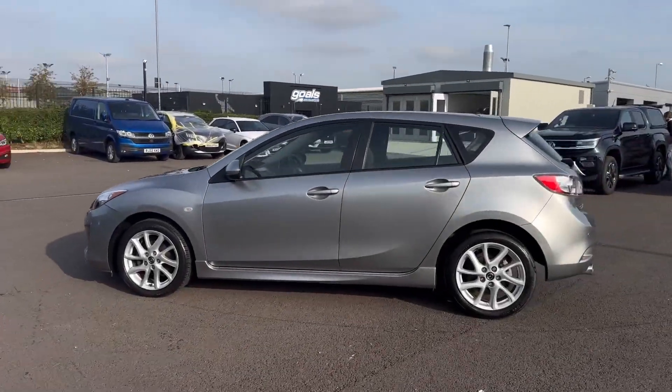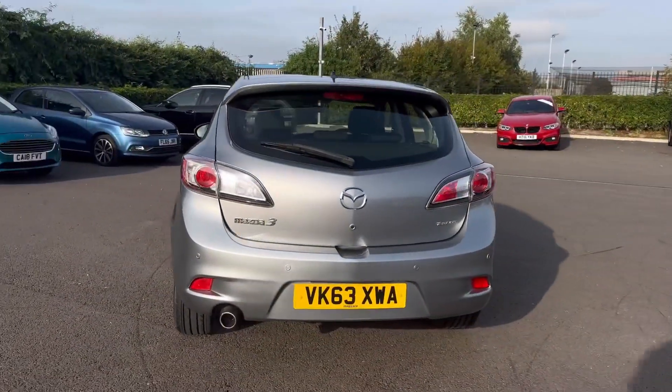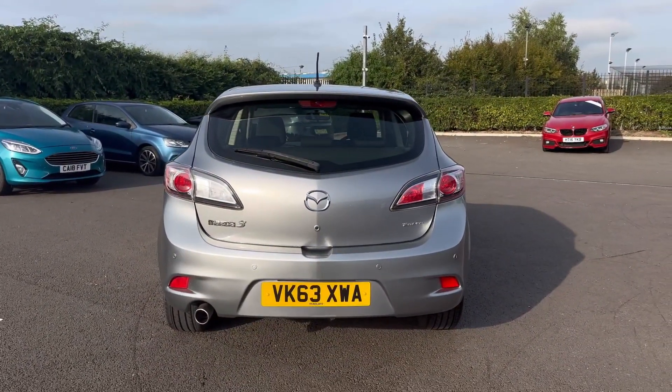It comes with a full service history carried out last at 16,000 miles and is finished in aluminium silver paintwork worth £500.